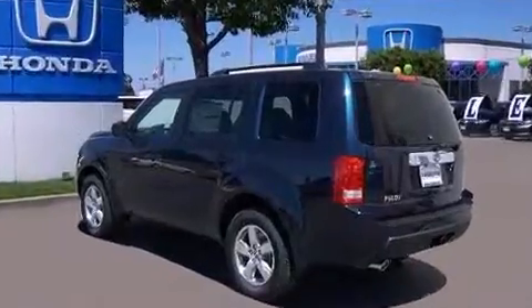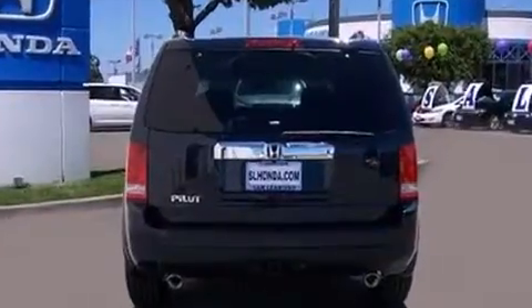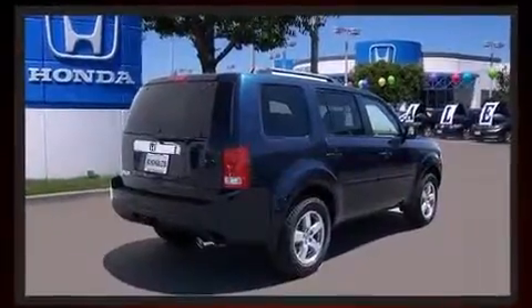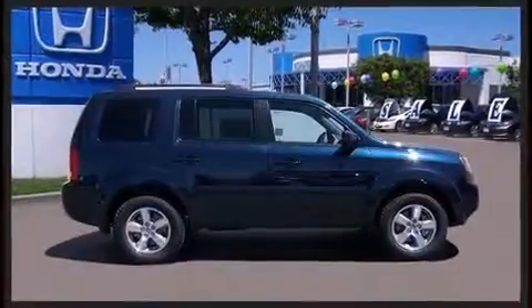This model accommodates eight passengers comfortably and provides features such as front and rear reading lights, power front seats, power moonroof, skid plates, rear parking sensors, and air conditioning.